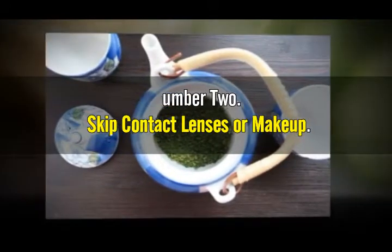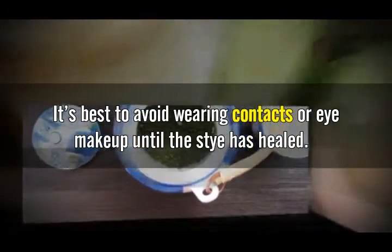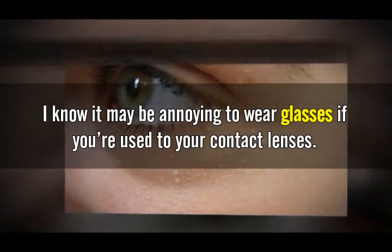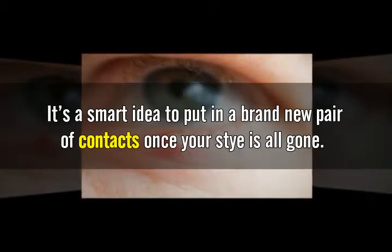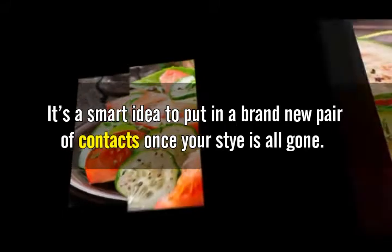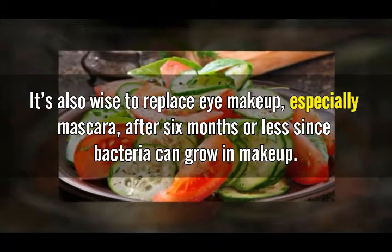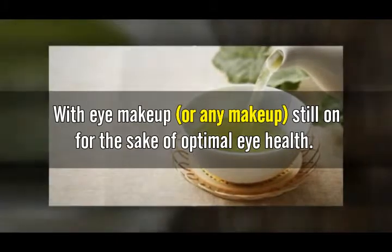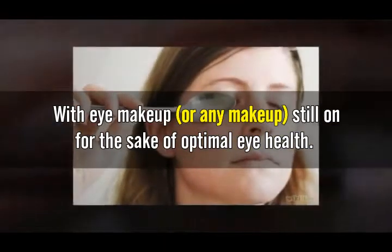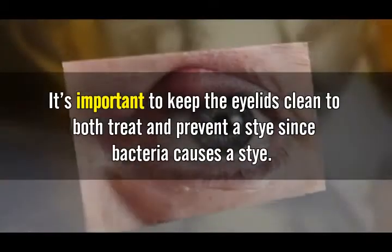Number two: skip contact lenses or makeup. While treating a stye and waiting for it to go away, it's best to avoid wearing contacts or eye makeup until the stye has healed. Contacts can be contaminated with the bacteria that causes a stye, so it's a smart idea to put in a brand new pair once the stye is gone. It's also wise to replace eye makeup, especially mascara, after six months or less, since bacteria can grow in makeup. In general, you should never go to sleep with eye makeup on for optimal eye health.